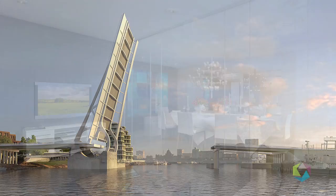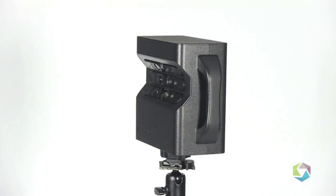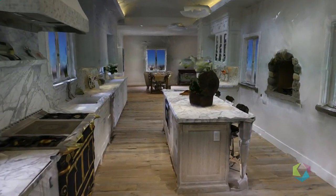LNG Studios specializes in photorealistic renderings, animations, and CAD modeling services. We're really excited to introduce a brand new cutting-edge 3D scanning technology to the real estate industry. At LNG Studios, we recognize that there has been little progress in the way that commercial and residential spaces are marketed, and our goal is really to radically change that.